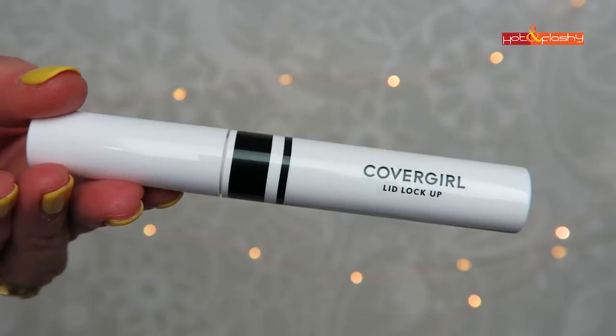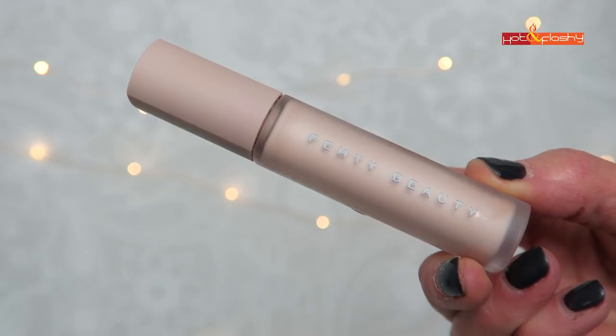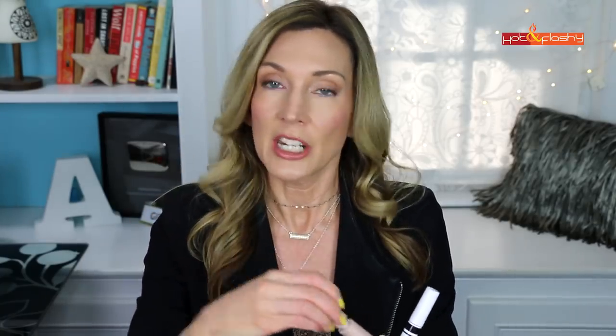If you're going to use eyeshadow, get an eyeshadow primer because it will really help your eyeshadow stay in place, not crease, and not fade throughout the day. It also helps your eyelids look better — if you have crepey skin up there, these help smooth it out a bit. My two favorites: the Covergirl Lid Lockup is my favorite drugstore one, with a nice doe-foot applicator, and the Fenty Amplify Eyelid Primer, which is a little more pink. Just put a little swatch on each eyelid and you're ready to go.